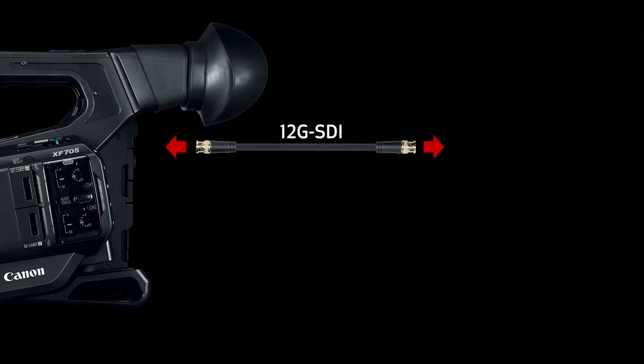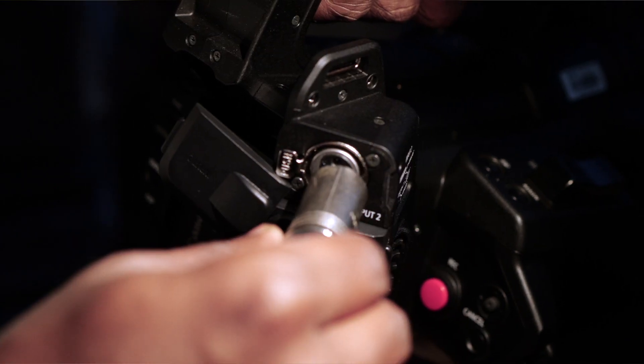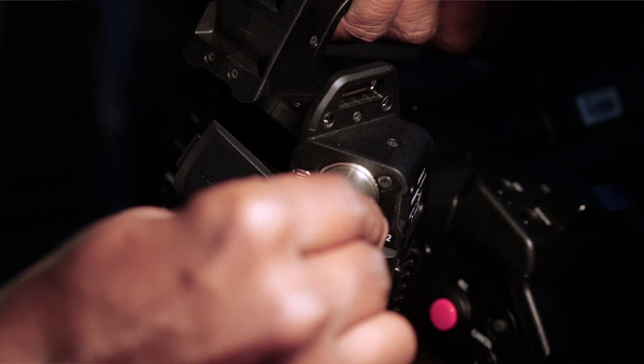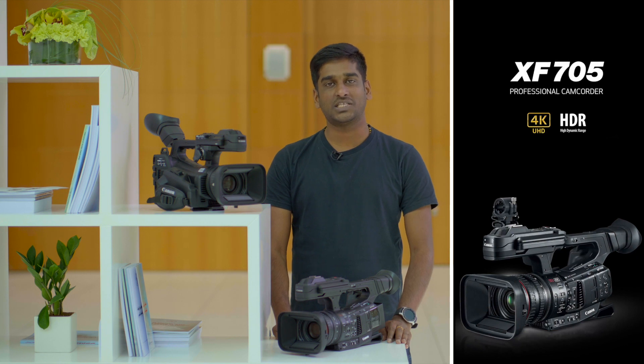The camera comes with a 12G SDI and HDMI output for external recording or broadcast needs. Two XLR audio inputs are available to connect an external audio source. High quality H.265 compression and low light capability